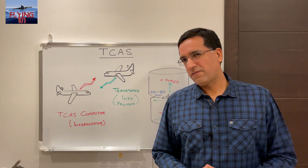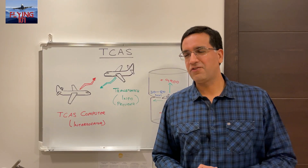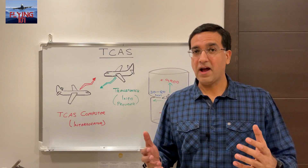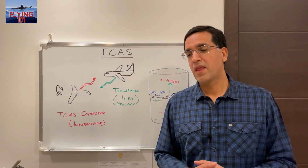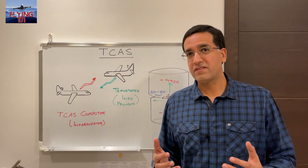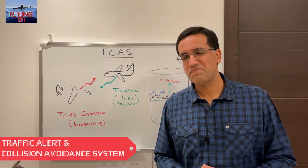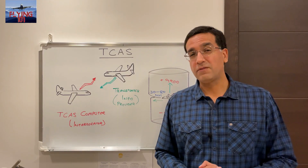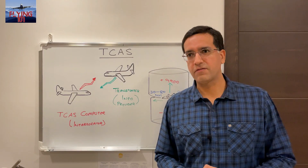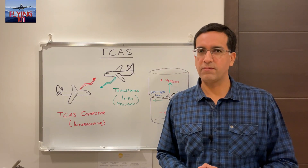Today we'll be talking about a subject of some significance. As we alluded to earlier in the intro, it's concerning how aircraft are able to maintain a safe level of separation whilst in flight. It's an onboard system called TCAS, which stands for Traffic Alert and Collision Avoidance System. Before we dive into how the system works and what it comprises of, let's take a quick second to understand why it's on board in the first place.